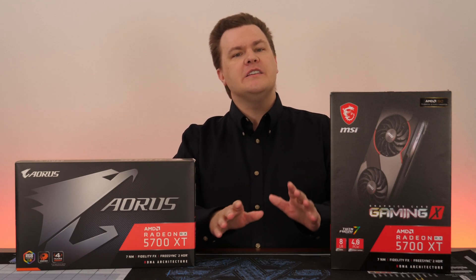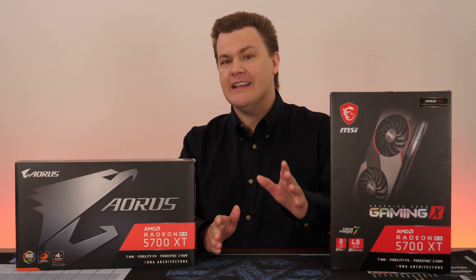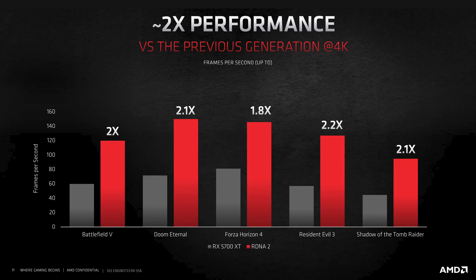Something to keep in mind regarding any product launch: the company is always going to put its best foot forward. These results are provided by AMD, so expect these to be best-case scenarios. That being said, at 4K, AMD claims double the frame rates on RDNA 2 versus the RX 5700 XT. However, no one was seriously recommending the RX 5700 XT for 4K gaming in the first place, so take that with a grain of salt.